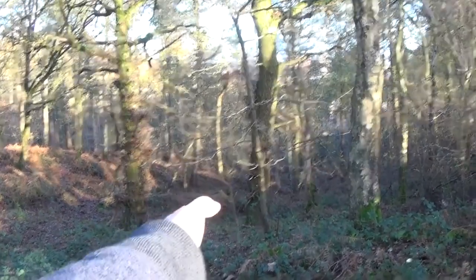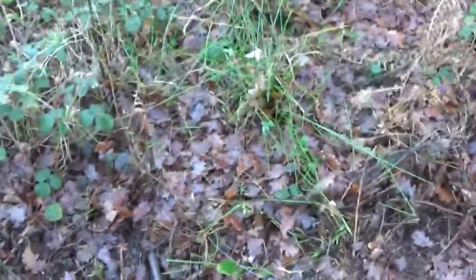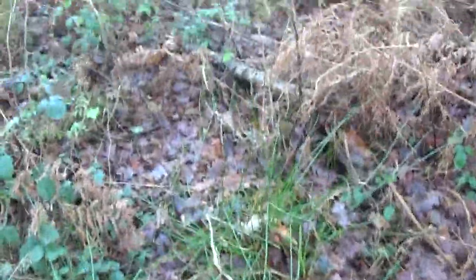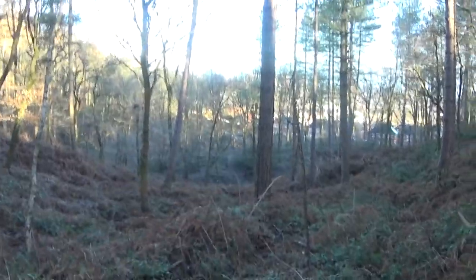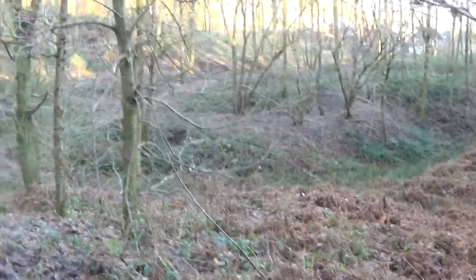So it looks like we've got to head down that direction, which means we've got to go down this huge hill going straight down. You really have to be careful when you're doing things like this, especially with these thorns. We started up there and worked all the way down here. We are pretty much two thirds of the way down into this section.